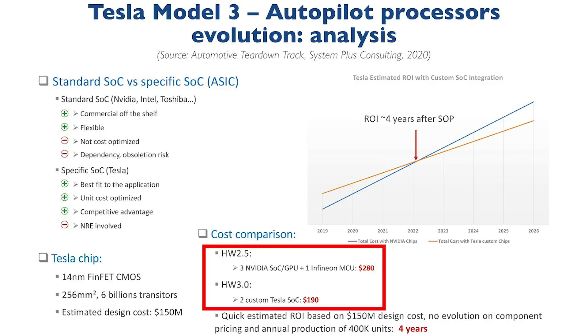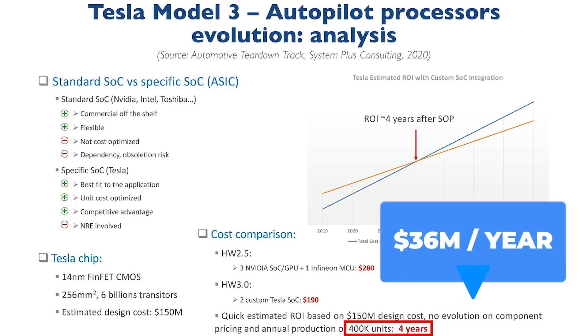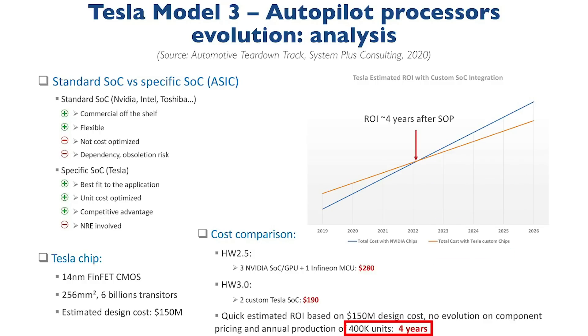Compared to $190 for Hardware 3.0 that uses two ASIC Tesla SOCs. Multiply that $90 savings by a 400,000-unit annual run rate to get an annual savings of $36 million — Tesla's financial return for developing their own chip in-house. This means it would take around four years to break even, assuming no changes in component pricing.